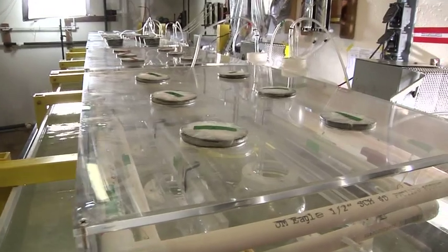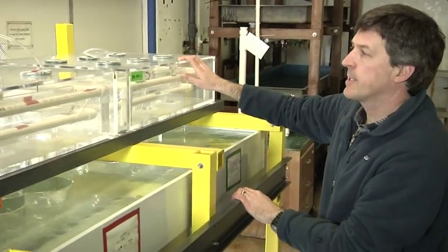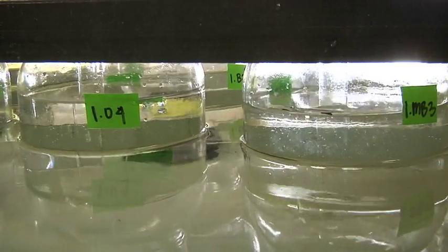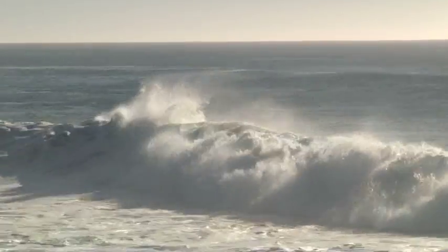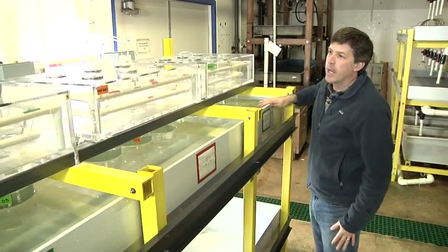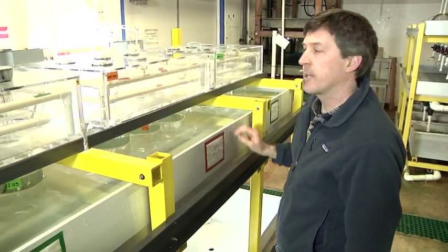Now we're at day 42 of the experiment, here in the wet lab at Bodega Marine Lab, growing the larvae we created nearly six weeks ago. Into each of these sealed boxes we're pumping gas with a different level of carbon dioxide. We're stirring each jar with a paddle attached to a motor that slowly pulls the paddles back and forth, keeping the larvae well mixed in a turbulent environment that matches what they would experience out in the ocean. Some boxes have CO2 concentrations matching current atmospheric conditions, and some have elevated CO2 at levels predicted to occur sometime during this century.